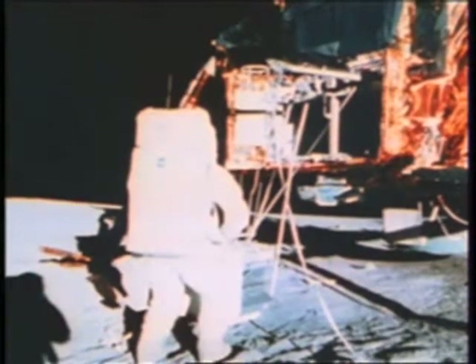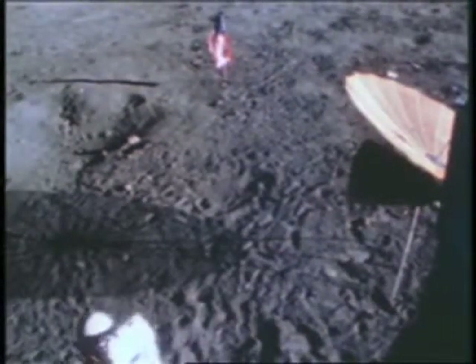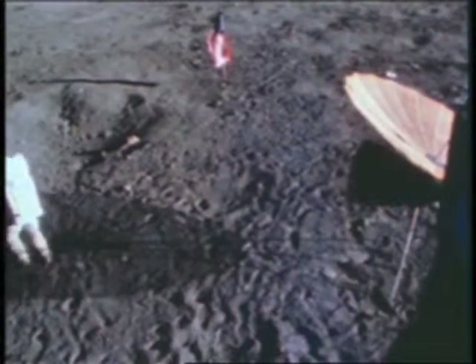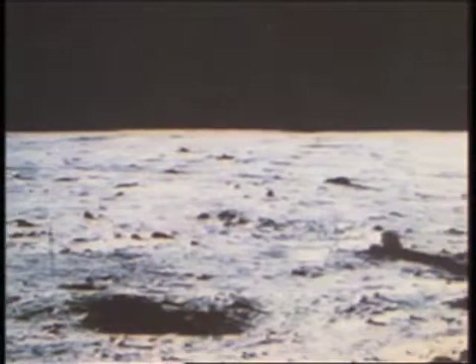As they readied the equipment, Conrad went off to the ALSEP station to check an instrument about which the Earth-based scientists had shown some concern. After Conrad checked the ALSEP experiment, they began a geological traverse, during which they would cover about a mile and take samples from several craters.